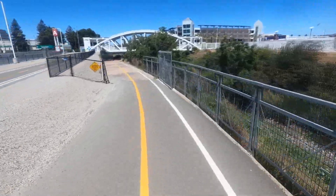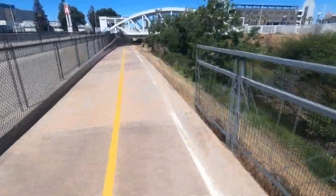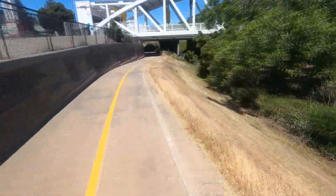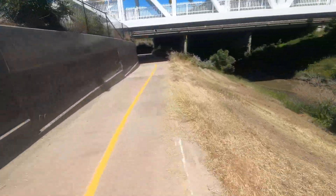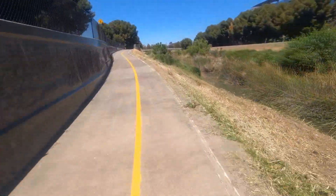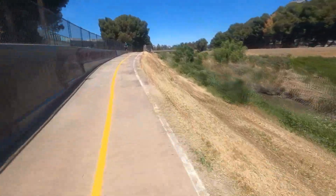The San Thomas Aquino Creek Trail follows a stream that starts on El Sereno Mountain in El Sereno Open Space Preserve in Saratoga, California, and flows north through the cities of Saratoga, Monte Sereno, Los Gatos, Campbell, Santa Clara, and San Jose, before its confluence with the Guadalupe Slough in South San Francisco Bay.